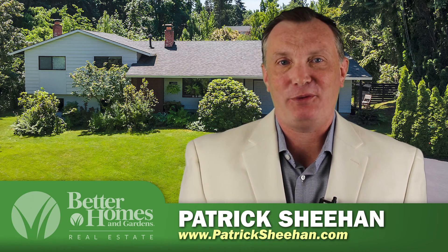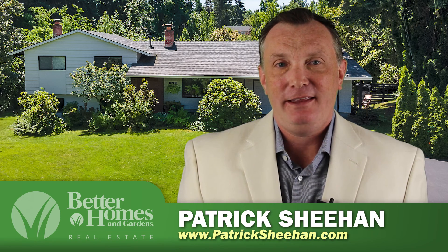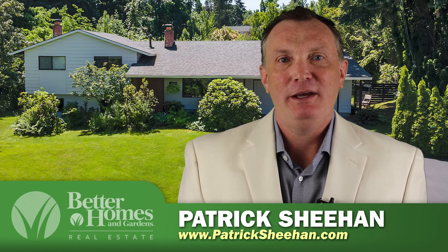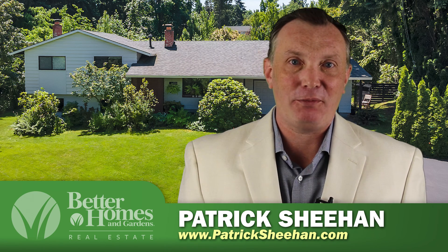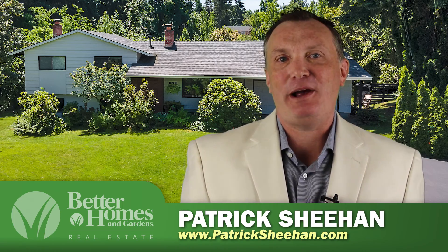I'm Patrick Sheehan with Better Homes and Gardens Real Estate and I want to welcome you to my latest listing here in Oak Grove. This is a property that's on 1.08 acres on two tax lots and it's got an amazing mid-century modern home. Come with me on a tour and check out all of the 40 trees in the orchard and the stream bordering the property and all the beautiful little pathways and hidden surprises along the way.